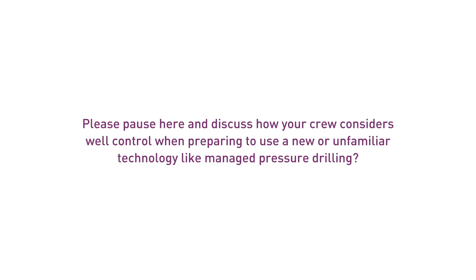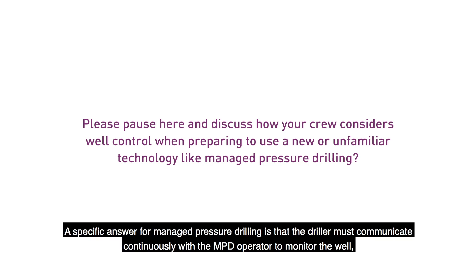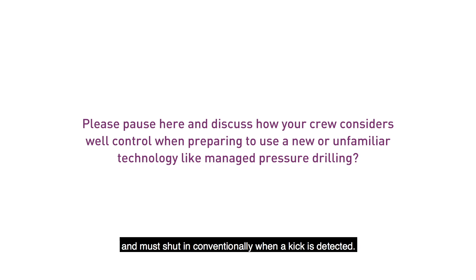Please pause here and discuss how your crew includes well control in the implementation of any new or unfamiliar technology. One answer is that the driller must understand the new technology and must ensure that the rig crew is trained and oriented appropriately for their roles. A specific answer for managed pressure drilling is that the driller must communicate continuously with the MPD operator to monitor the well and must shut in conventionally when a kick is detected.